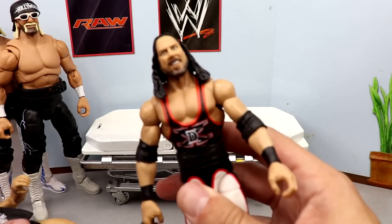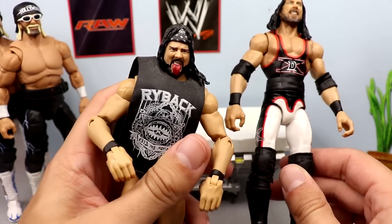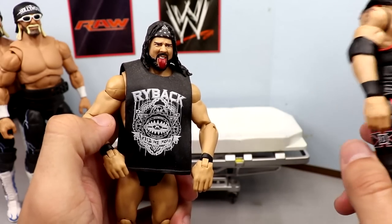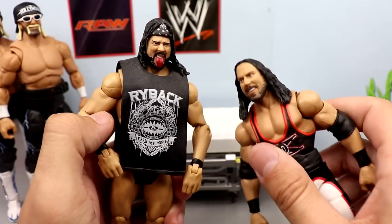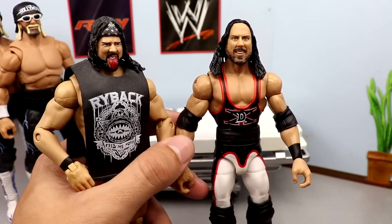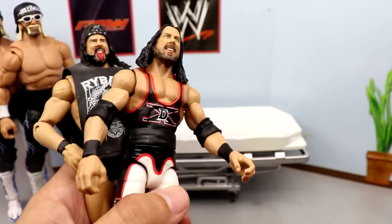We also have the Legends X-Pac figure right here. I don't like this head sculpt whatsoever — it looks like Freddie Benson's mom. Since I already have two of these, we're gonna head-swap it with one of my crowd members from the MDT Arena. We're putting this Elite 33 tongue-out head sculpt with the headband onto the red, black, and white DX Legends X-Pac. The original head sculpt is going into the crowd, and this one I think looks a lot better.